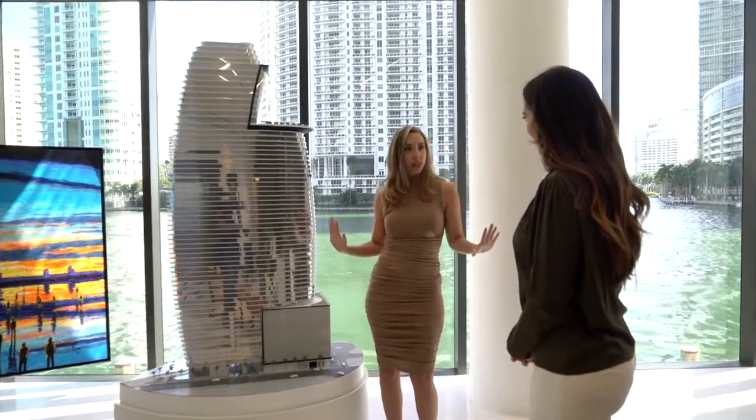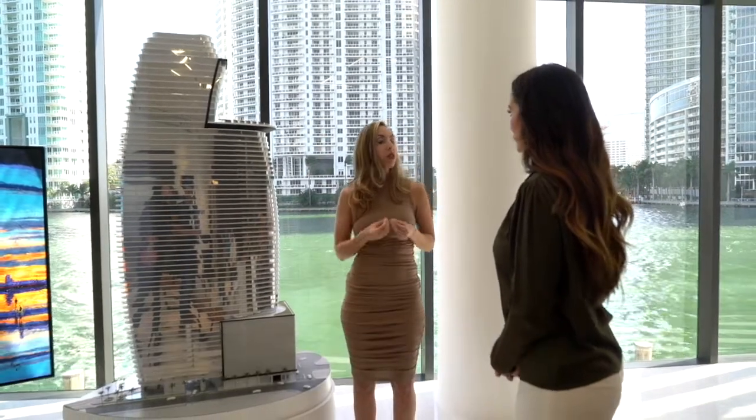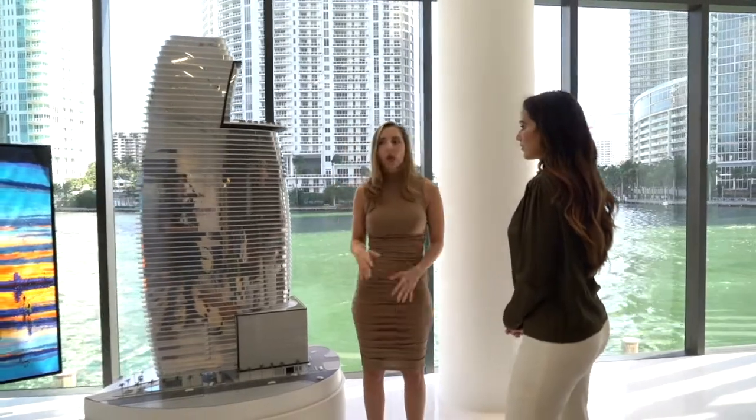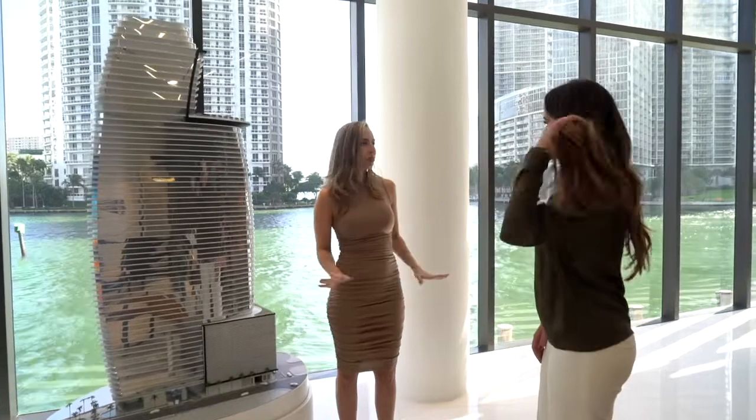This is the first and only Aston Martin Residences in the world. It stands at a total of 66 stories with 391 units, of which we have about 198 different floor plans, so we have something here for everybody. We're located at 300 Biscayne Boulevard Way, right between some of the best restaurants in the city.